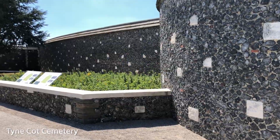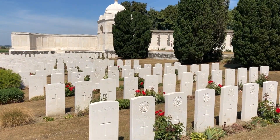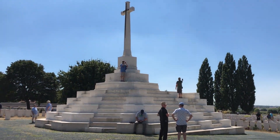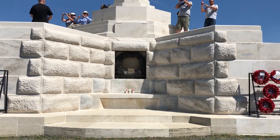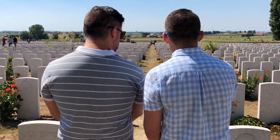Then from there we went to the Tyne Cot Cemetery, which is the largest Commonwealth War Graves Commission Cemetery in the world — now the resting place for almost 12,000 servicemen of the British Empire. This area was the scene of the Third Battle of Ypres, also known as the Battle of Passchendaele.